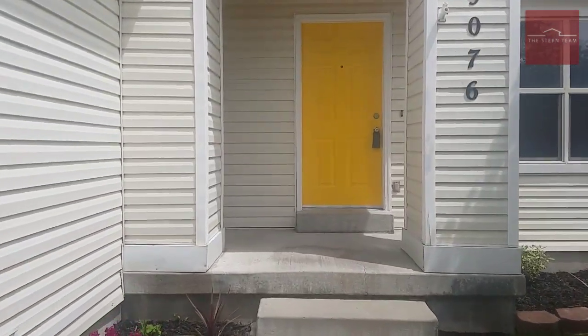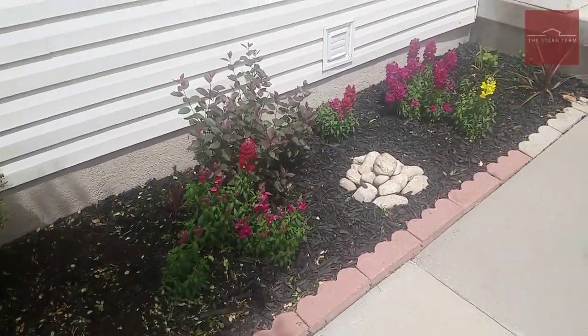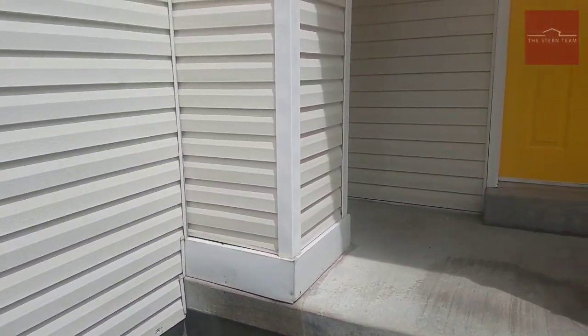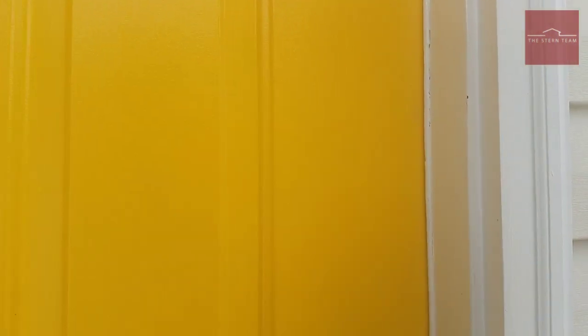A couple things I love — these garden beds, the flowers. You can really tell these homeowners have cared for and love this home. It's in great condition. Let's come inside.